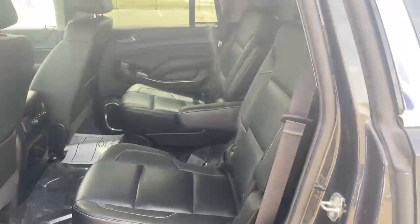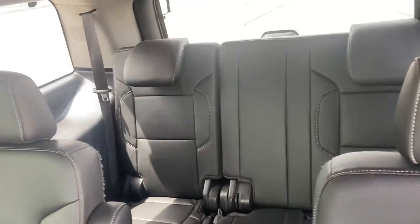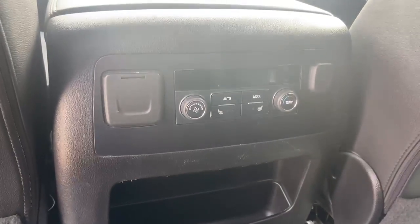Captain seating in the second row — seats are in good shape. An awesome third row, and rear heated outboard seats with the rear temperature control.